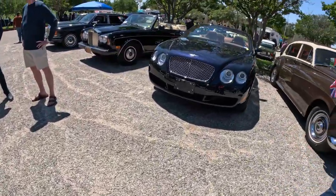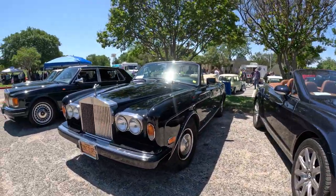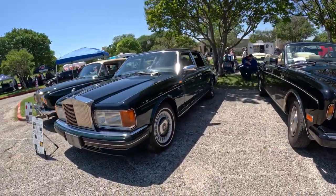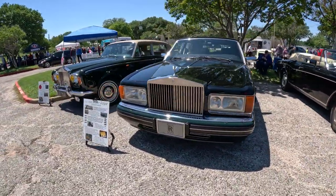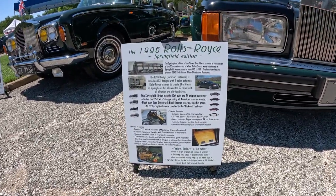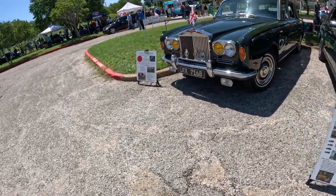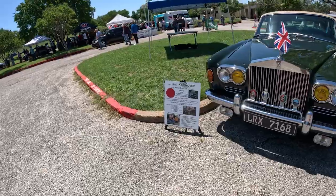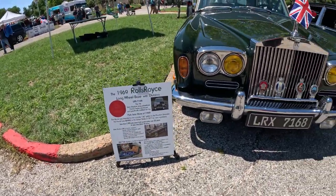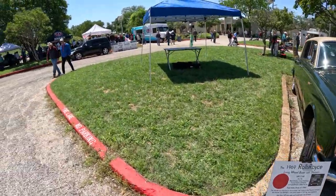And then we got Bentley and Rolls Royce — Rolls Royce Corniche. We got a Rolls Royce Silver Spur III — Springfield Edition. And then the long wheelbase Division LRX 700 from the Paris Auto Show of 1969. So that's cool.